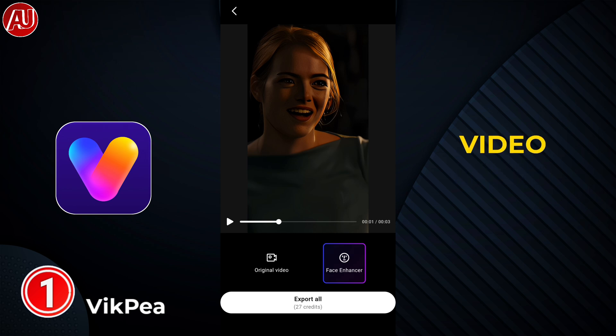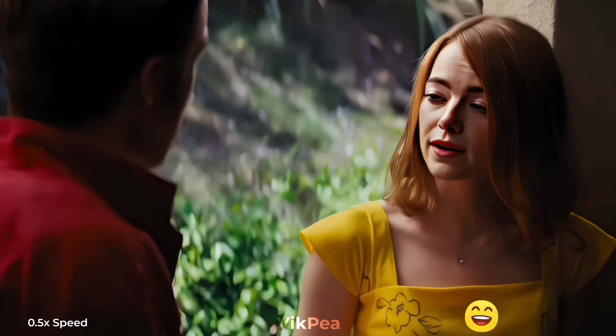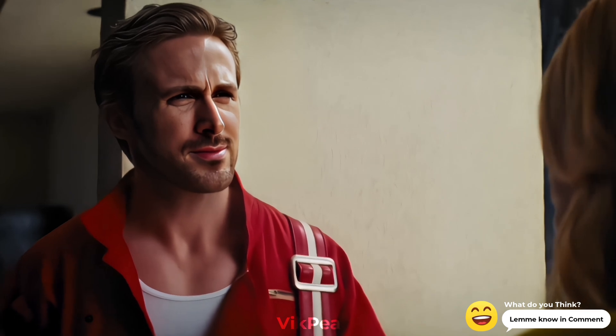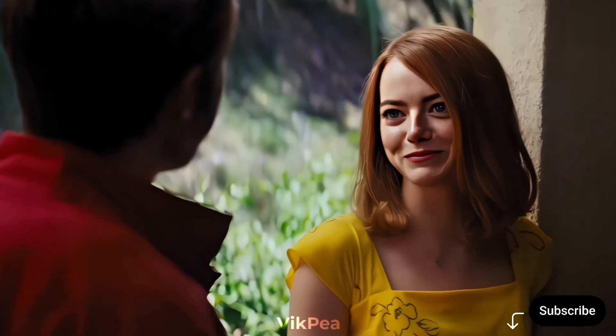Do you like the video enhancer quality of Wikpi or not? In upcoming days I will try to upload more free video enhancer apps. Let me know in the comment section what you think. Subscribe, like, and share with others — see you soon in the very next video.